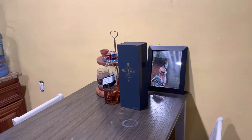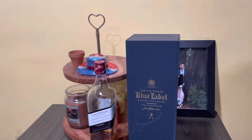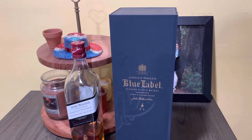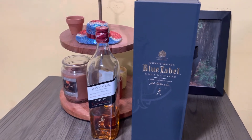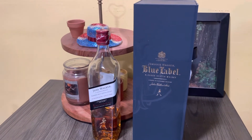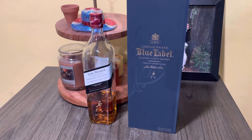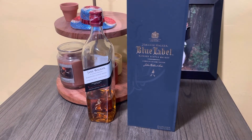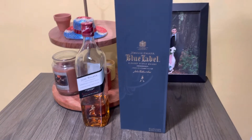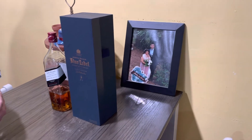Today we're gonna try a Johnnie Walker Blue Label. Earlier today Scott had a tiny little teaspoon of the Jane Walker and that one was pretty good. The Blue Label is probably over 20 years old, so this is gonna be a lot different.